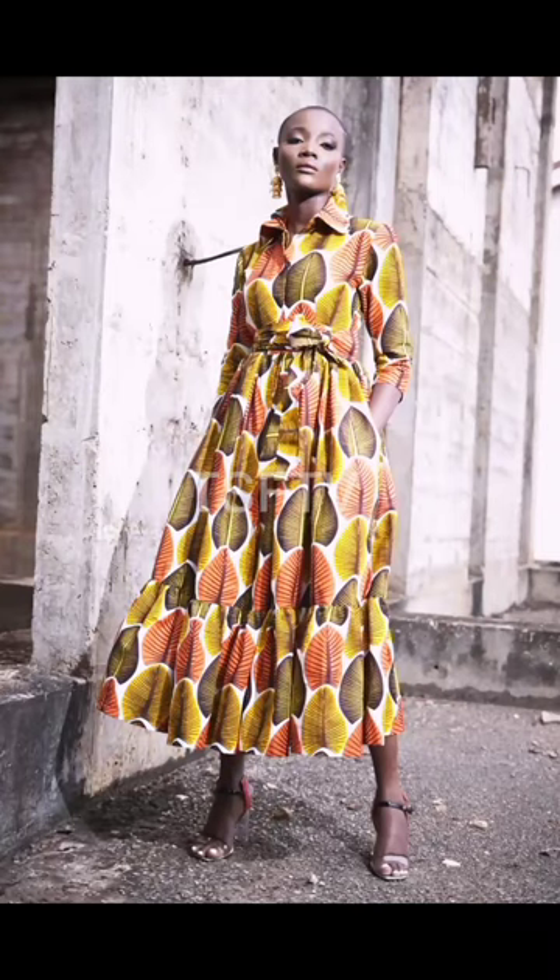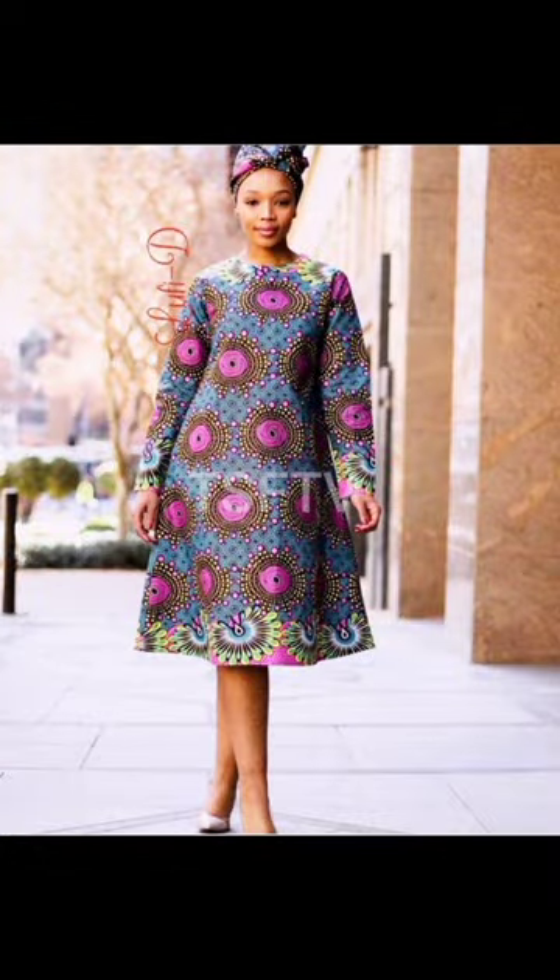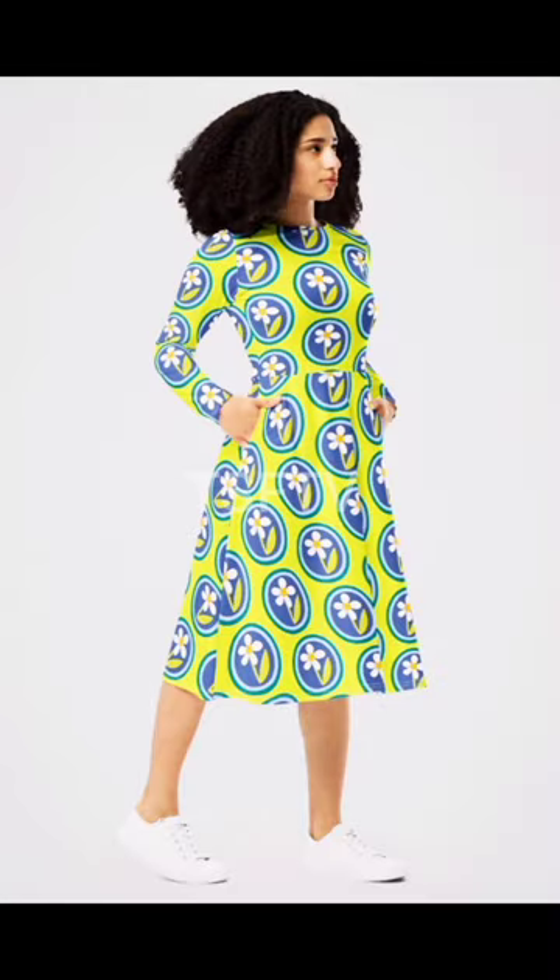Hello there beauties, thank you so very much for clicking to watch this video. You're welcome to Trendy Styles Fashion TV. Right now you're watching latest African print and crown gown dress fashion styles inspiration — you will definitely love.